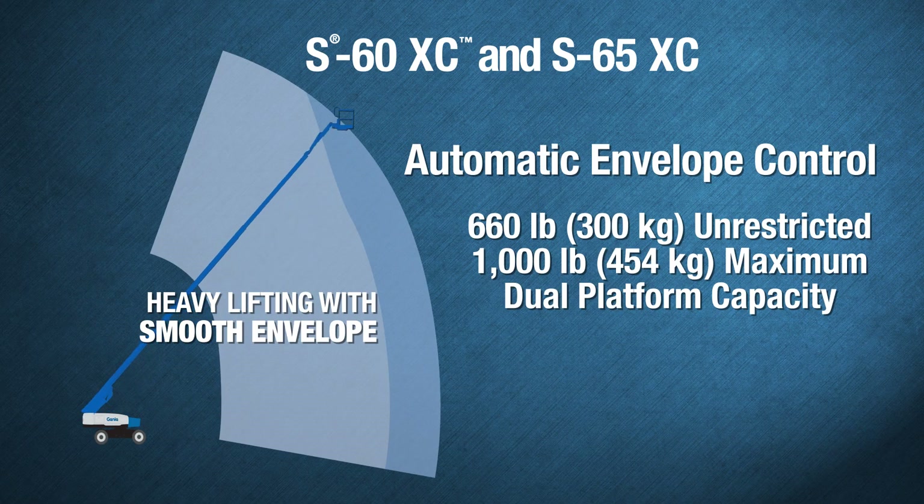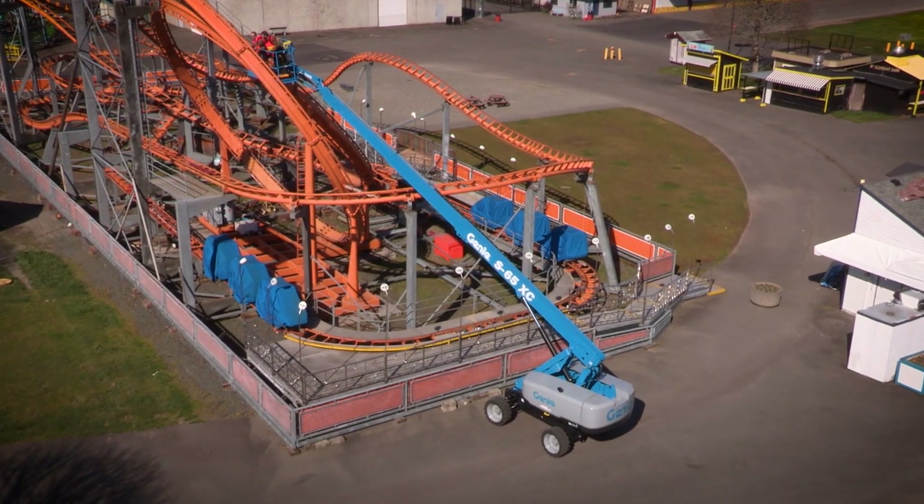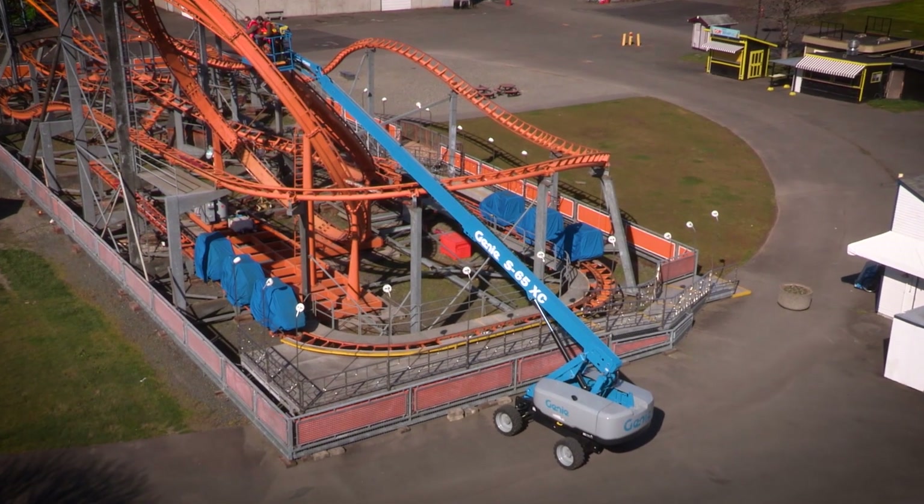New to this generation of telescopic booms, these Genie XC models feature automatic envelope control — the ability to automatically retract as the booms reach their operating envelope, allowing for simple platform positioning and an enhanced operator experience.